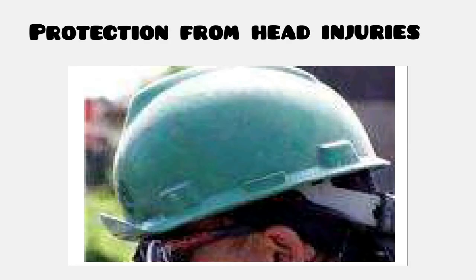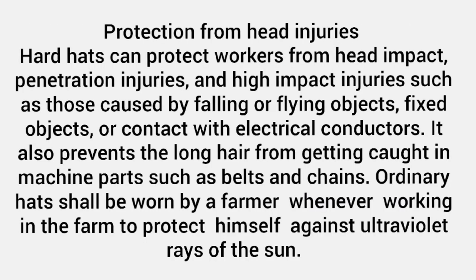Protection from head injuries. Hard hats can protect workers from head impact, penetration injuries, and high impact injuries such as those caused by falling or flying objects, fixed objects, or contact with electrical conductors.